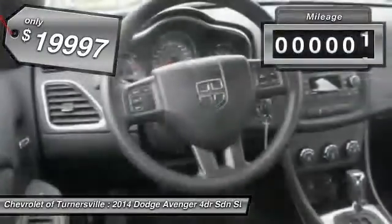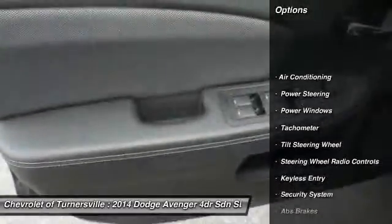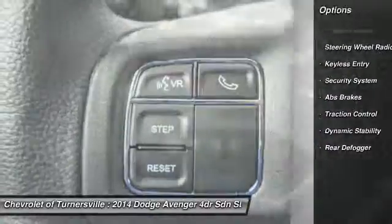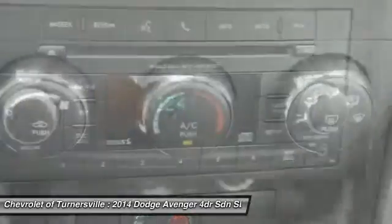This vehicle has less than 2,000 miles. Here are some of this vehicle's great options: traction control, dual airbags, power steering, front air conditioning, one owner, keyless entry, four wheel disc brakes, center armrest, power windows, and CD player.